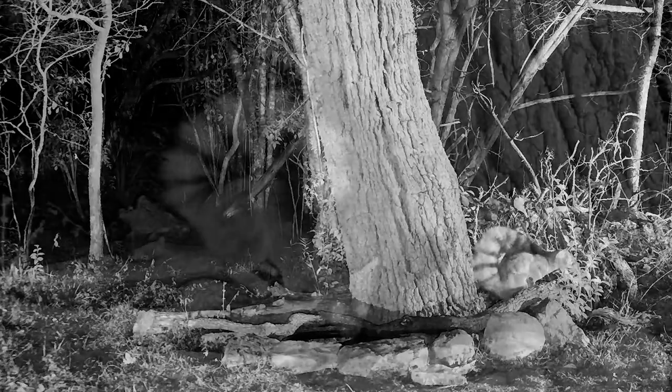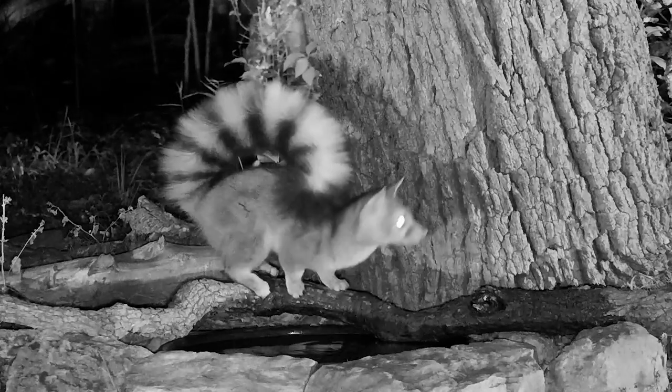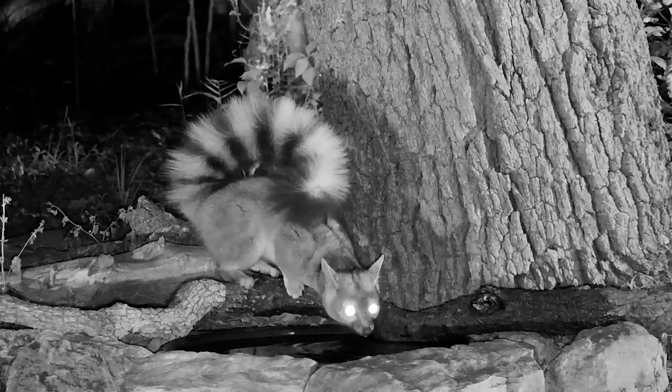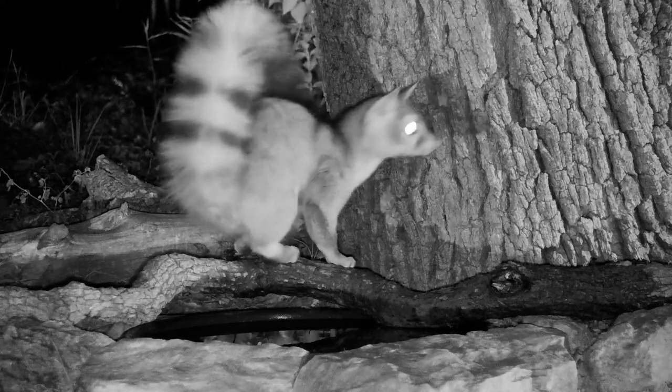I don't know if this is a male or a female, and I think it's the same individual throughout this little two-minute video but I'm not positive of that. It seems to act the same and look the same — it's in the same location and whatnot.